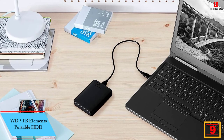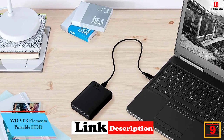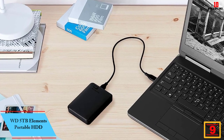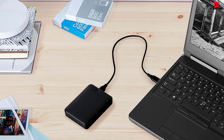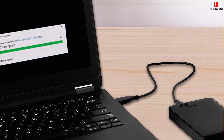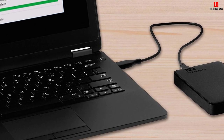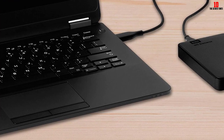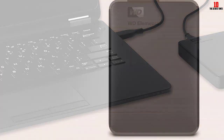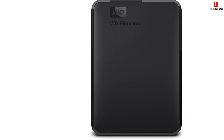Moving on, at number 9 we have the WD 5TB Elements Portable HDD. It is a small, lightweight external hard drive that offers up to 5TB of storage capacity for your music, videos, photos and files. It connects to your PC or Mac via USB 3.0, allowing you to transfer data at maximum speed, and it is also USB 2.0 compatible. The device is designed to improve PC performance by freeing up space on your internal hard drive, providing an ideal solution for consumers on the go.